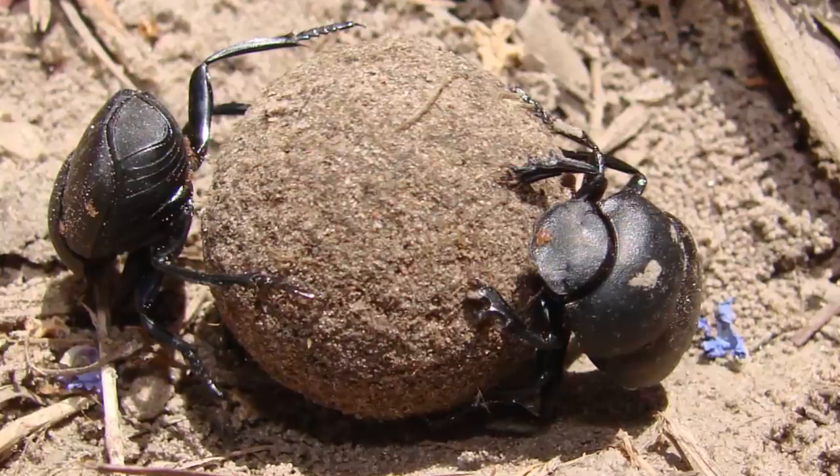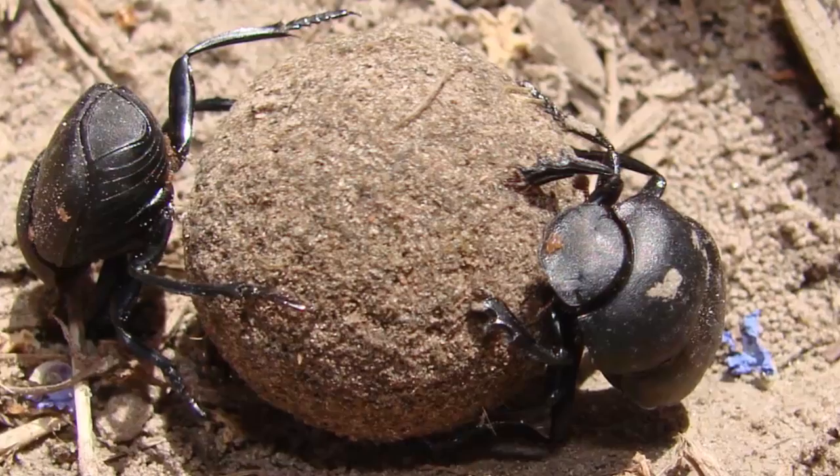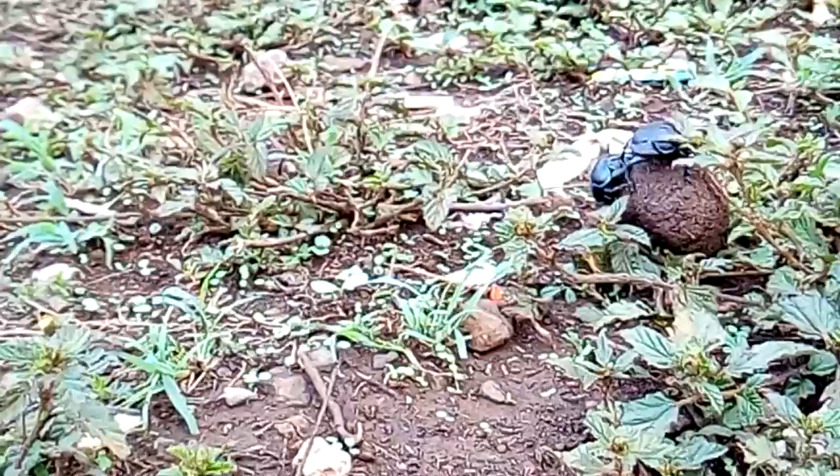Most dung beetles search for dung using their sensitive sense of smell. Some smaller species simply attach themselves to the dung providers to wait for the dung. After capturing their dung, a dung beetle rolls it, following a straight line despite all obstacles.